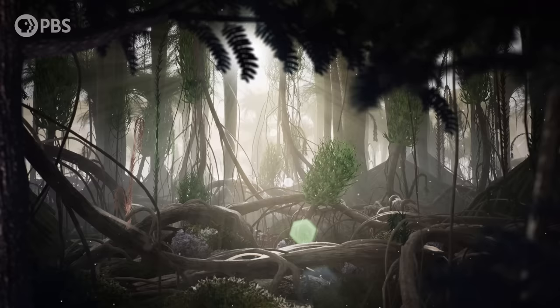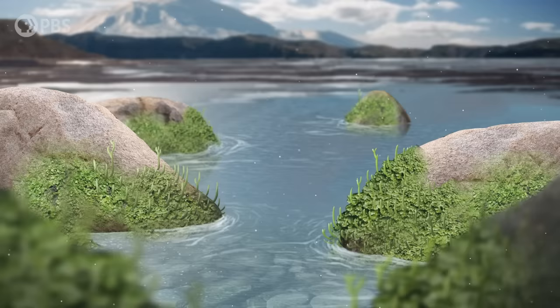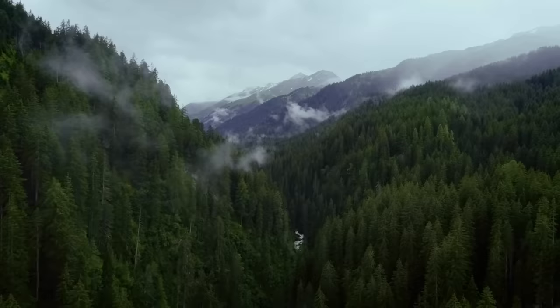The discoveries made in that ancient forest have sent scientists down a twisting path to understand how our planet went from the reign of algae to the rule of trees.